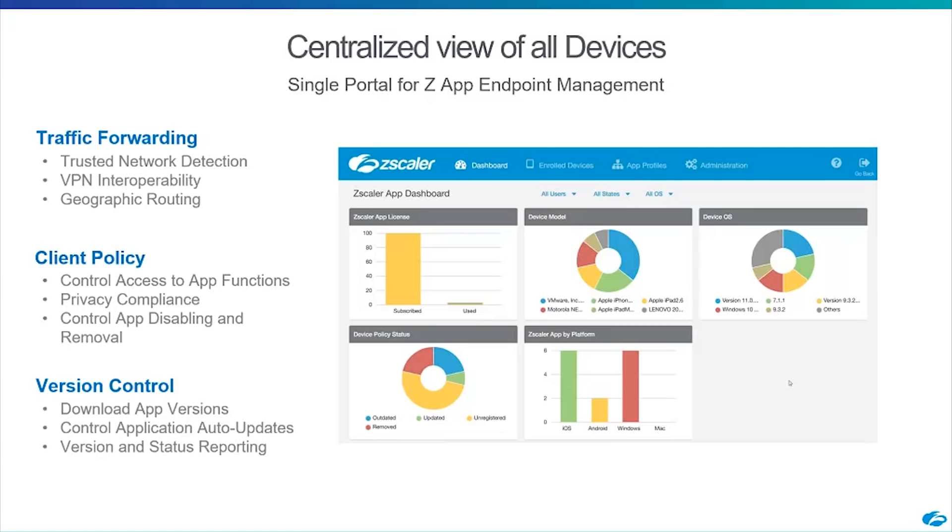We also give you additional client control policy on top of Zapp. You can limit application functions, prevent the user from logging out, and importantly govern things like privacy compliance — GDPR being a hot topic right now. We can also limit what information is available from the user's device to administrators.